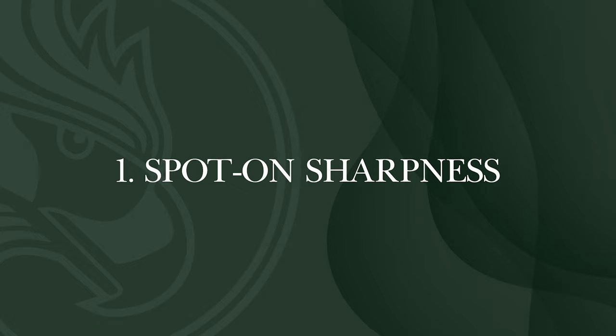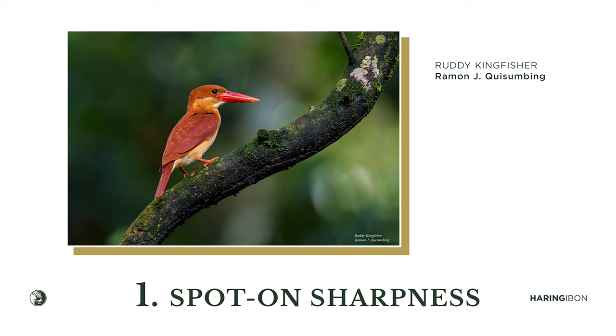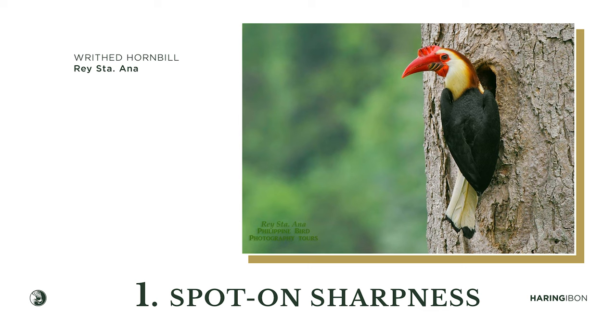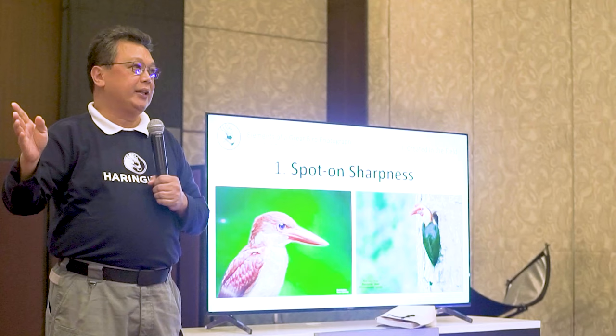The first element of a great photograph is spot-on sharpness. As you can see in the sample, you can see the eyelashes, the eyes, the feather details — all of that is the sharpness we need. If you get a blurred photo, discard it — there's nothing we can do in post-processing. Go back to the field and get sharp photos.